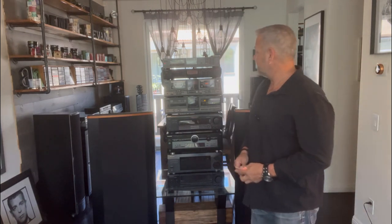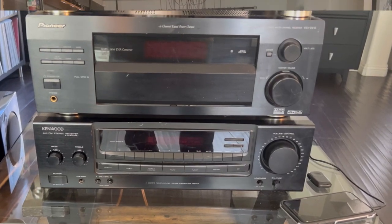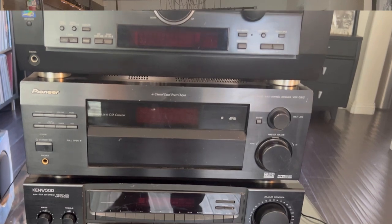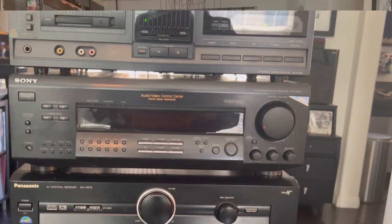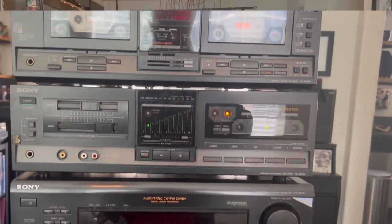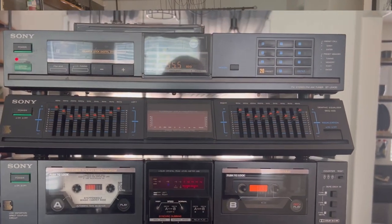I was able to pick up all of these receivers, and there's a dual cassette deck in there too. I also picked up a six-piece set of surround sound speakers. I'm gonna go through what I got with you and show you how much I paid for each item as I go.